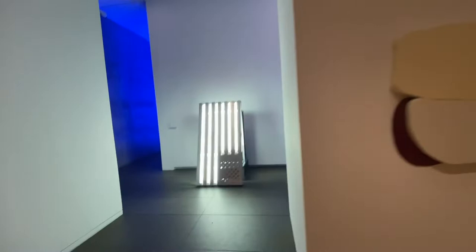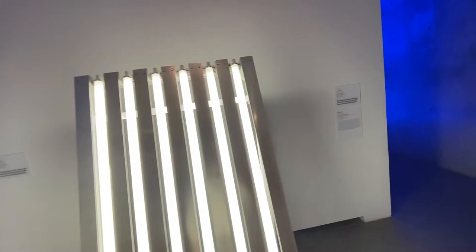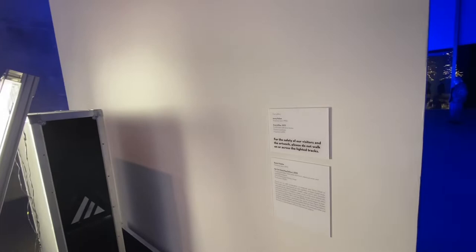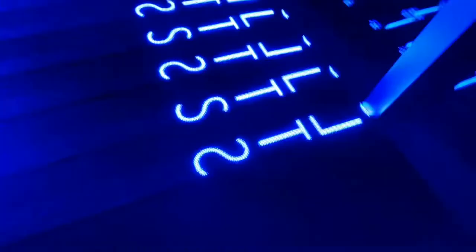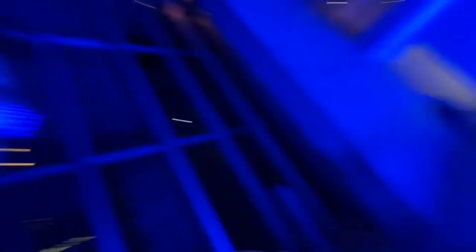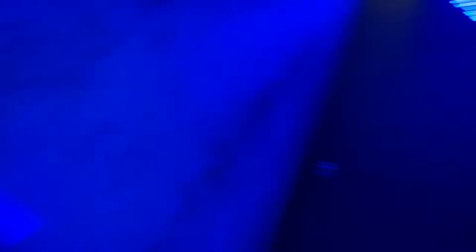And they put the light right here really well. And this is what I was talking about — these are Jenny Holzer. Kind of Blue is what we're entering into, and that's the name. The name's going across the LED light, which we're about to walk into.